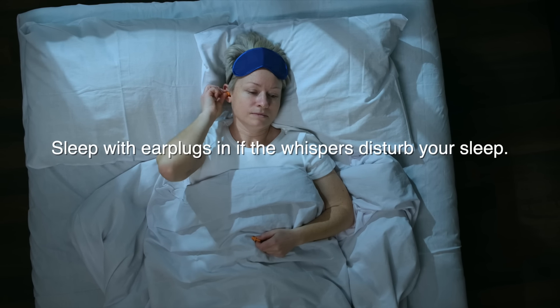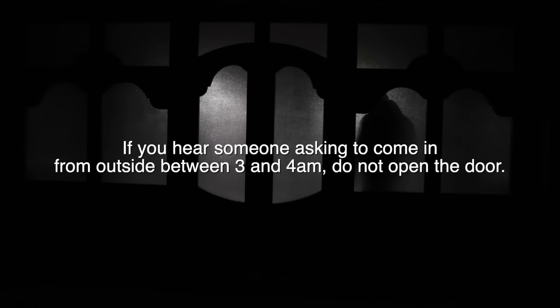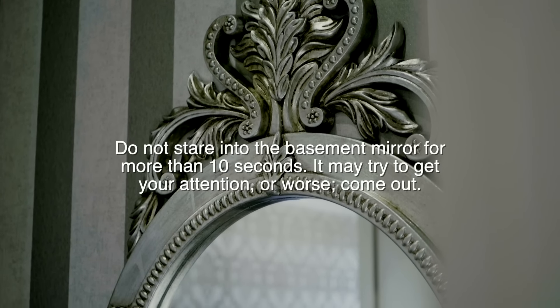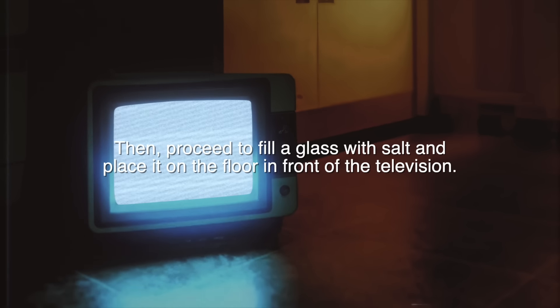Sleep with earplugs in if the whispers disturb your sleep. Do not be alarmed if things aren't where you left them — calmly leave the room, and when you return, it should be back. If you hear someone asking to come in from outside between 3 and 4 a.m., do not open the door. Pretend to be asleep and keep your eyes closed until the pleading stops. Keep in mind they may imitate voices you recognize. Do not stare into the basement mirror for more than 10 seconds — it may try to get your attention, or worse, come out. If the television turns on by itself between 8 and 9 p.m. and plays only static, ask out loud for forgiveness. Then proceed to fill a glass with salt and place it on the floor in front of the television.